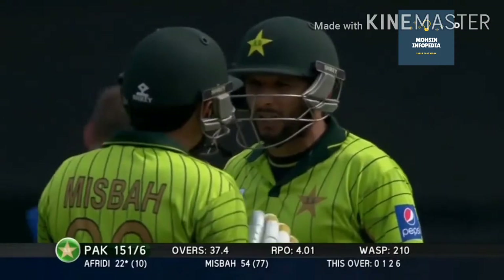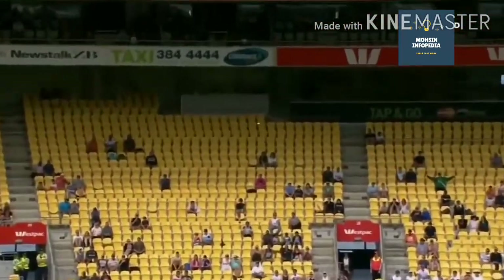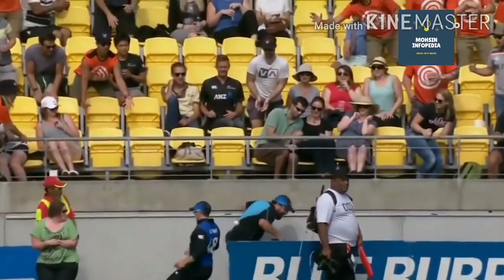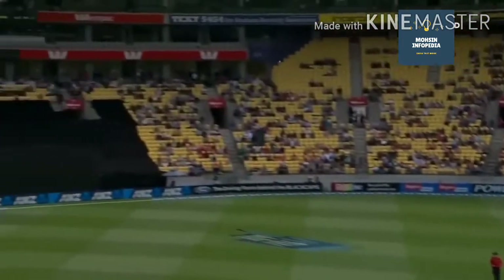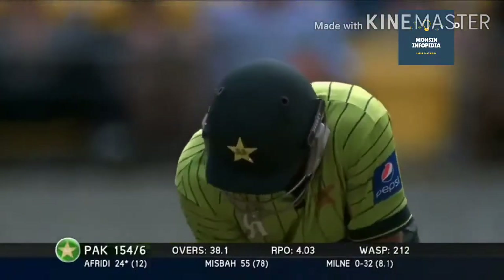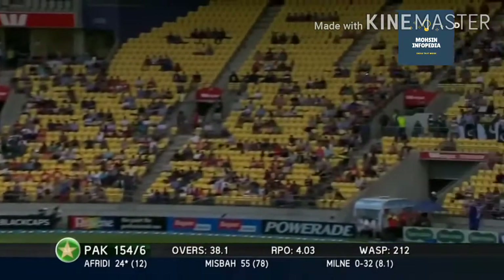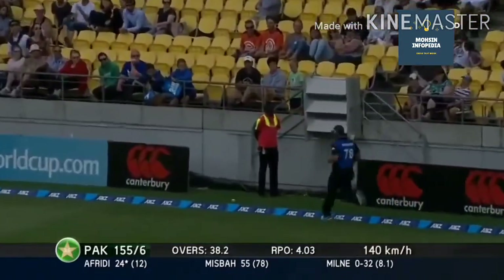Well, I like these tactics from Afridi. Pakistan in deep trouble might as well have a big go and see if they can get some sort of score. He swung hard at that, hasn't he? He hasn't got any of that really. Ben Hurley doing his best to get out of the way. The pace will take that — all the way to the fence for four.